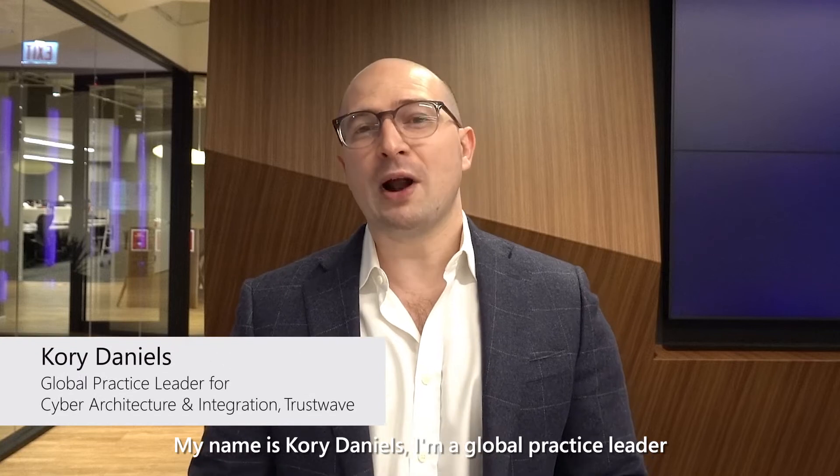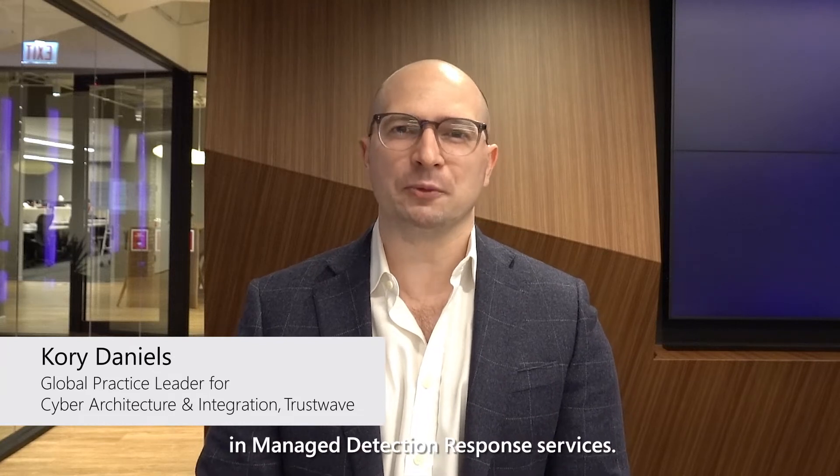My name is Corey Daniels. I'm a global practice leader for cyber architecture and integration here working at Trustwave, a global leader in managed detection response services.